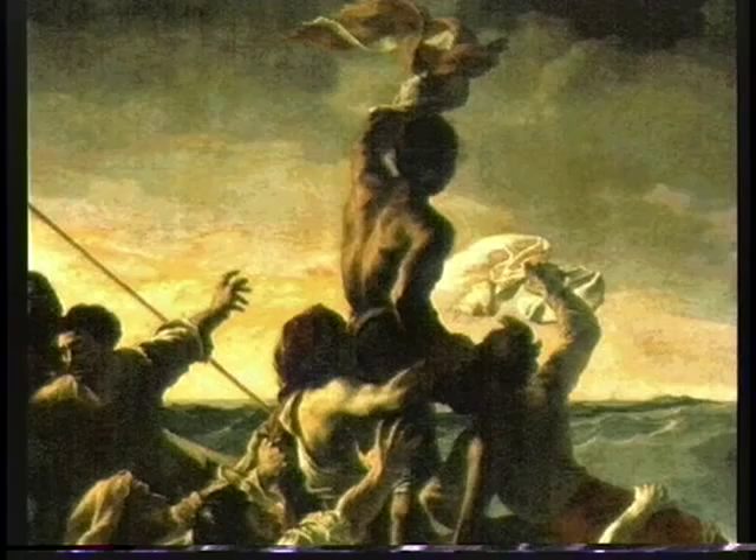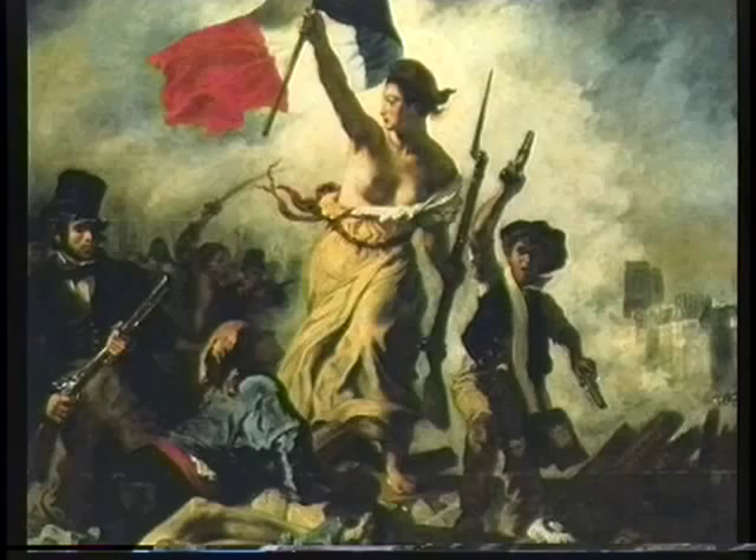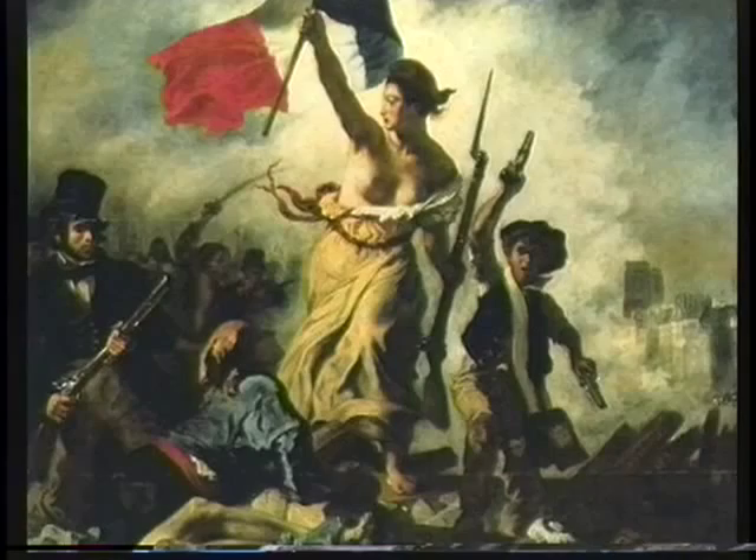But first let's look at Liberty Leading the People, just over here. So here we have Delacroix's Liberty Leading the People. You can see in the background the church of Notre Dame. There are flames, the people have just died — the rebels, the heroes have died — and the young drummer boy has even picked up a gun to help lead on the charge. Liberty was really the symbol of France for the last 150 years, and her portrait is on a lot of the French currency as well.